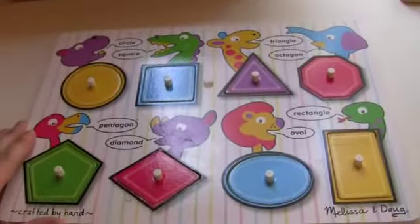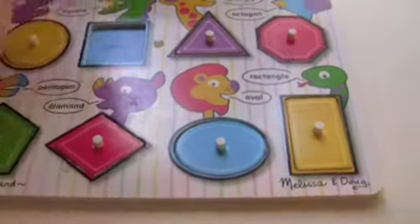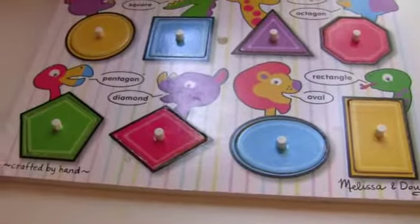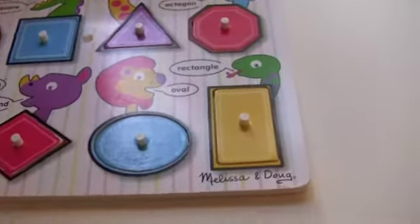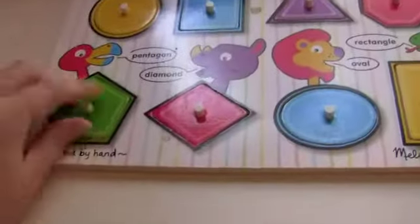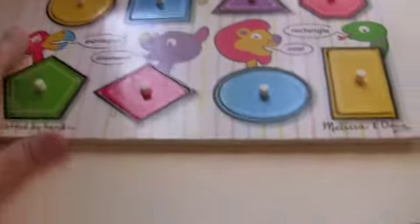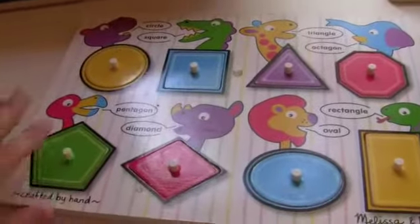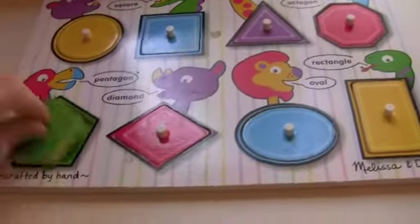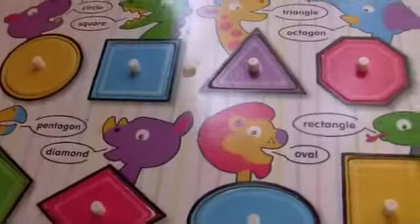The next puzzle is another Melissa and Doug one and these are shapes — circle, diamond, oval. You can also teach colors. He loves this puzzle and just learns his shapes from it. I think it's a great puzzle — I'd say it's an 18 month plus puzzle, though you can do 2 years old as well. It's not going to hurt to start a little later, but 18 months is a good time to introduce it and start talking about shapes and colors.